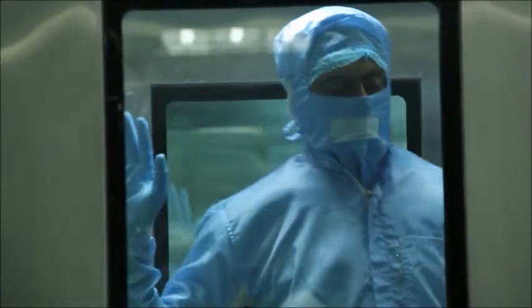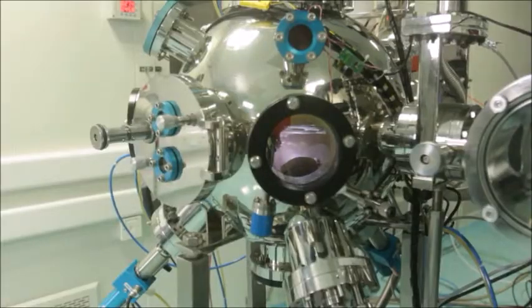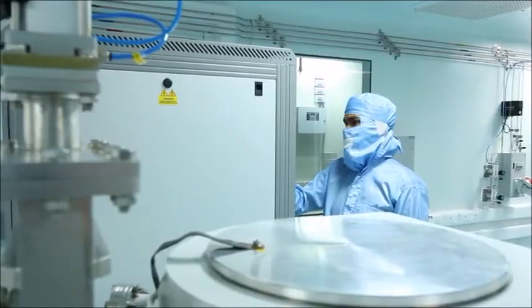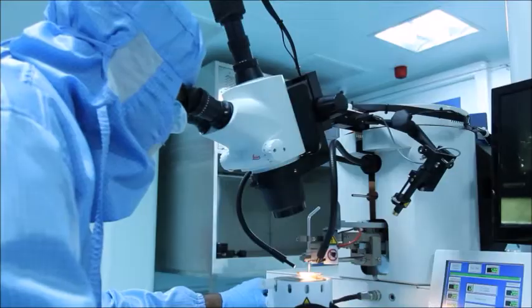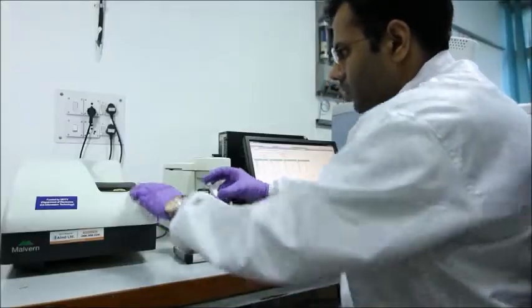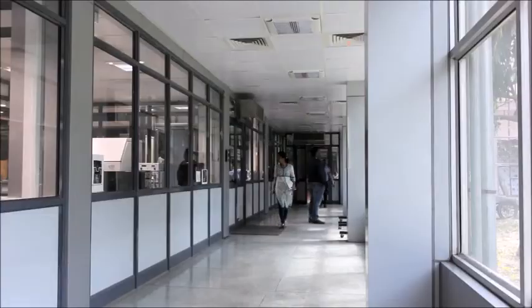The facility consists of class hundred and class thousand clean rooms with several state-of-the-art fabrication, thin film deposition, and characterization facilities. The research program of NRF has been focused on both thematic areas of national importance and basic research relevant to the development of nanoscience and nanotechnology. Faculty members from different departments and centers of IIT Delhi are contributing to cutting-edge nano research at the Nanoscale Research Facility.